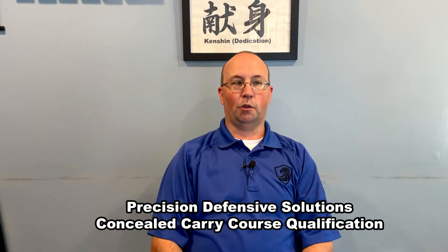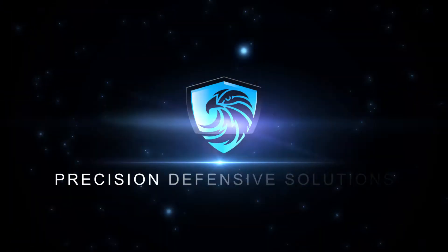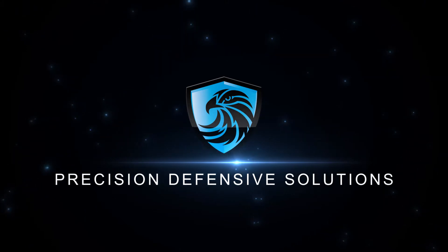Hi, this is Brandon with Precision Defensive Solutions, and we're going to talk about our concealed carry qualification today. We're going to talk a little bit about this concealed carry qualification that we came up with.